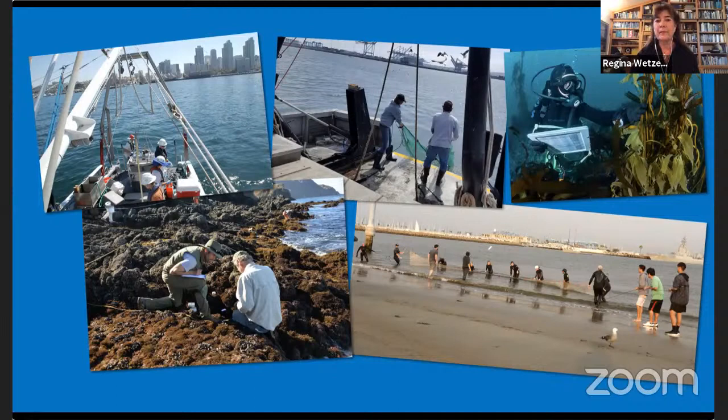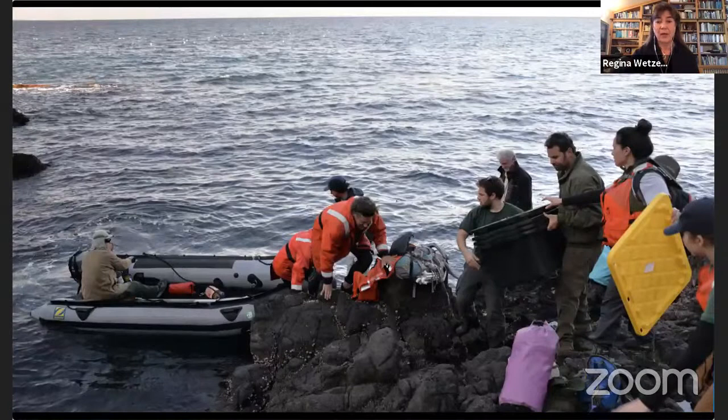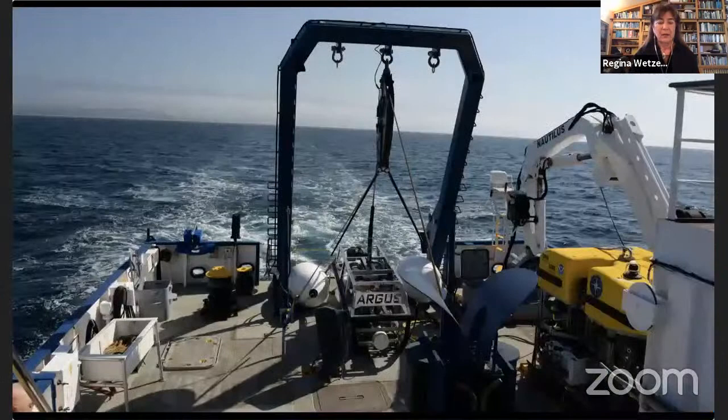We can use nets, dredges, and trawls off the back of boats. We can dive in kelp forests or tropical waters. We also go out to the islands — here with colleagues going out to Anacapa Island on a calm day to do survey work, bringing all gear on board. Working on the ocean is a very expensive endeavor, much more so than just going to shore.